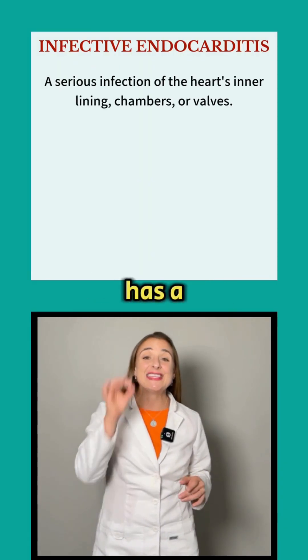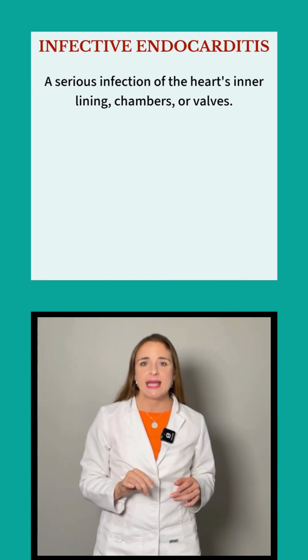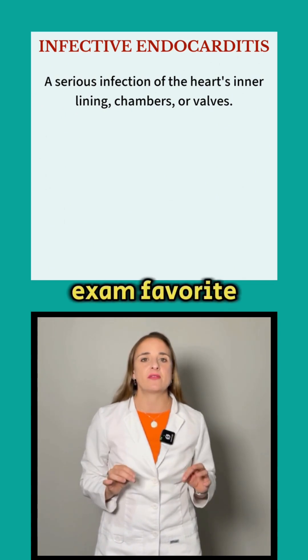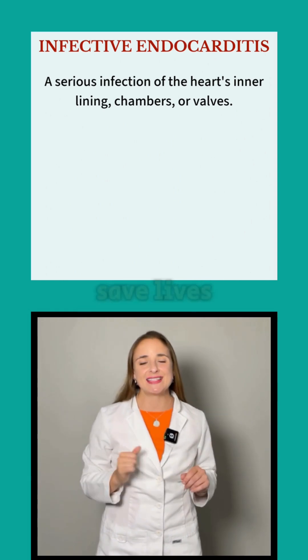Infective endocarditis has a 25% mortality rate when it's untreated, and it's a board exam favorite — so here's everything you need to ace those questions and save lives.